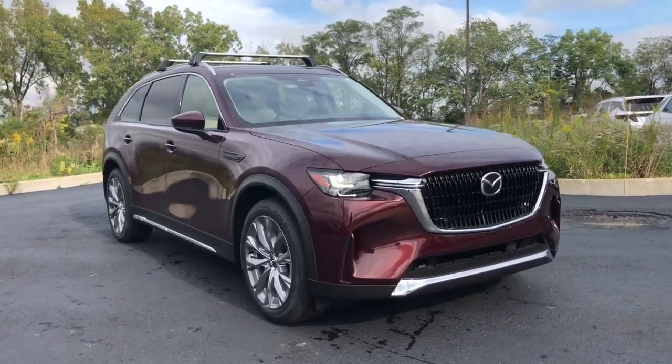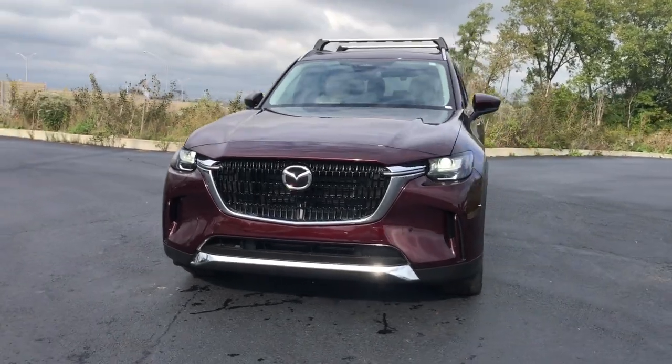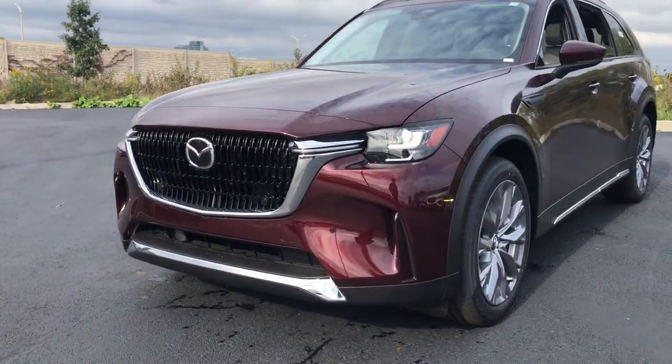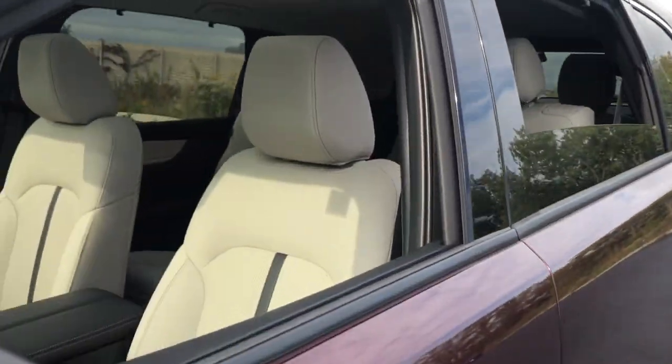Get the features you need and the comfort and style you've been hoping for. This well-equipped vehicle is an excellent value and will help you make the most of every drive. All you need to do is relax and enjoy the ride. The following are some of this vehicle's highlighted options.